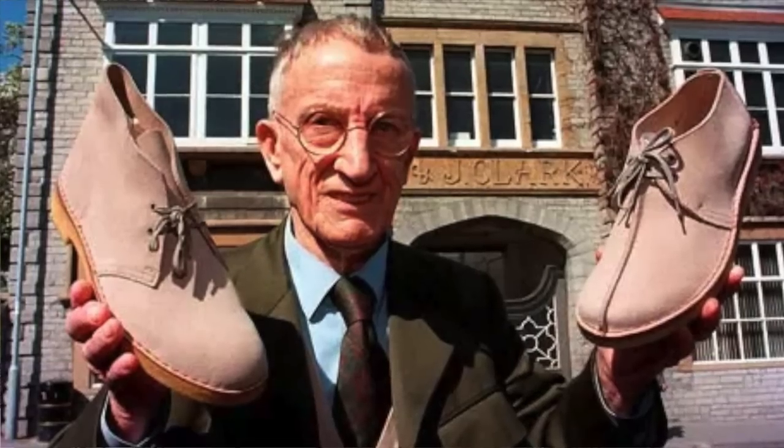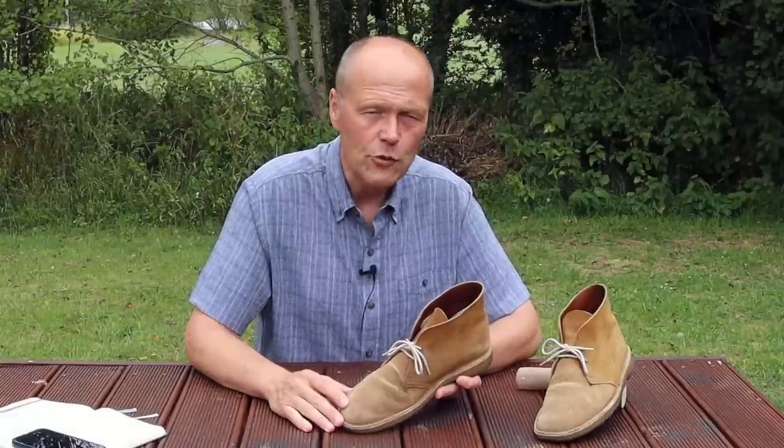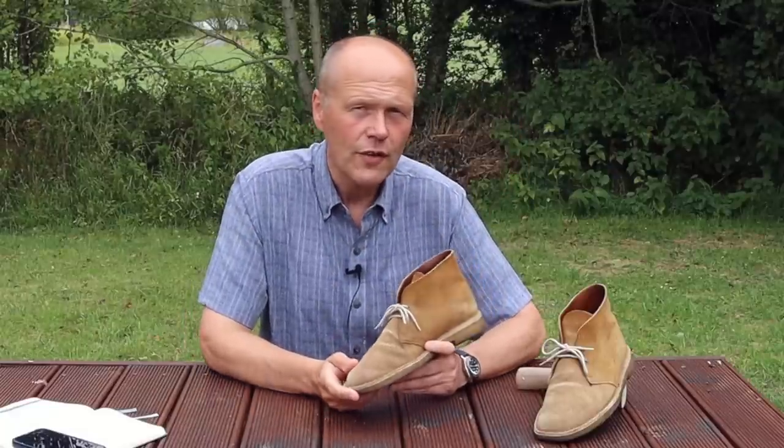A quick synopsis of the history: way back in the Second World War, there was a chap called Nathan Clark — a member of the famous Clarks shoe factory family — serving in the British Army in Burma, Africa, and places like that. He noticed many of his fellow soldiers were not wearing the issued large clumpy leather hobnail boots in the jungle and desert environment. Instead they were wearing a boot like this, so he inquired where they got them, and was directed to a bazaar in Cairo, Egypt, where a bootmaker made this style specifically for soldiers. He bought several pairs and brought them back to the UK at the end of the war.